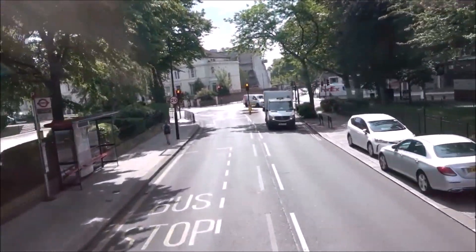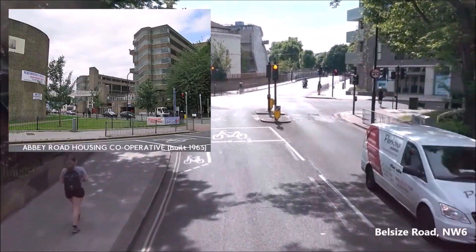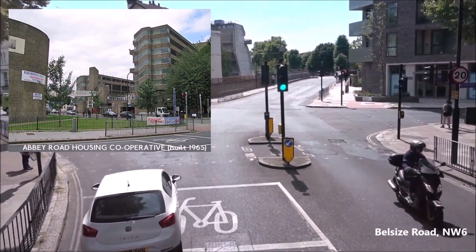Next up is Belsize Road — another made-up name. It sort of leads to Belsize Park, but doesn't really get there, Swiss Cottage being in the way.